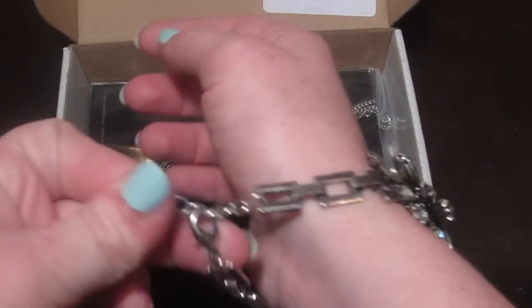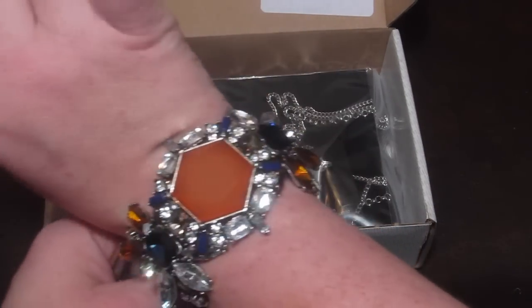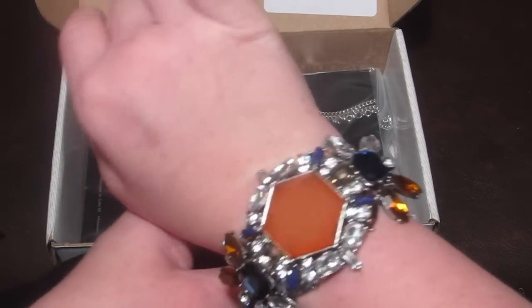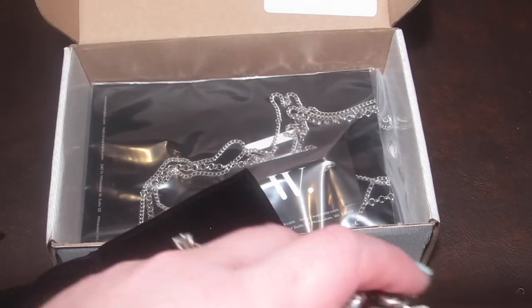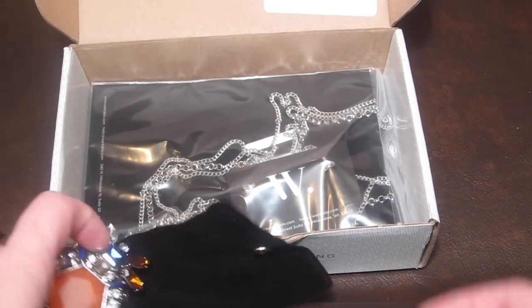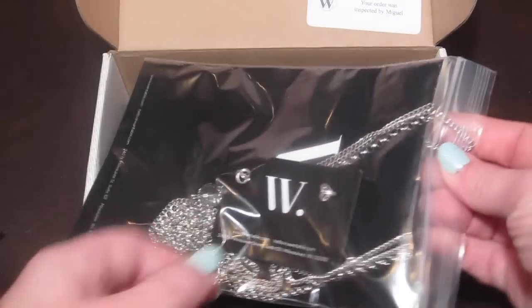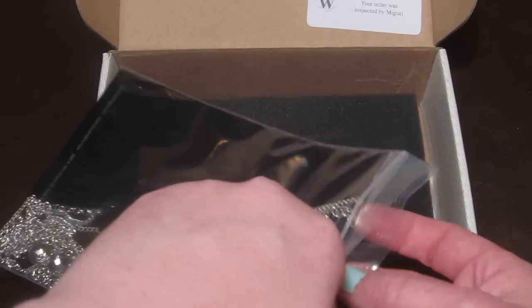It does tighten — there's a little clasp so you can make it smaller. I'd definitely make it smaller since it slides around a bit. You could pair it with a more plain t-shirt so it really stands out as a nice accessory. It has a nice blend of colors. That's one reason I love Wantable — they pick out stuff I'd probably never pick in a store, but then I end up loving it.